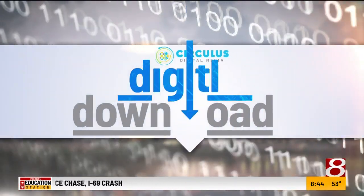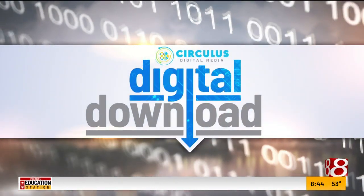From Circulus Digital Media, this is Digital Download on Wish TV. Business owners and marketers with websites will soon have to track user data with a new tool. We welcome back Nelson Spade, the general manager of Circulus Digital Media.